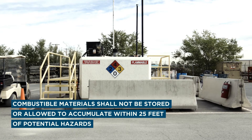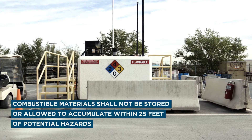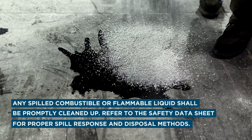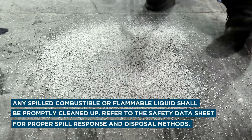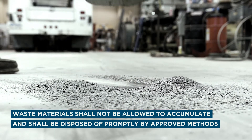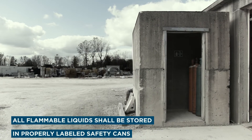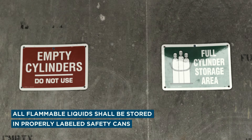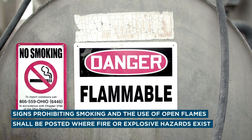Combustible materials shall not be stored or allowed to accumulate within 25 feet of electric substations, flammable or combustible liquid storage tanks, combustible drum storage areas, or fueling areas. Any spilled combustible or flammable liquid shall be promptly cleaned up; refer to the safety data sheet for proper spill response and disposal methods. Waste materials such as oily rags shall not be allowed to accumulate and shall be disposed of promptly by approved methods. All flammable liquids, which must be stored only in small quantities, shall be stored in properly labeled safety cans. Signs prohibiting smoking and the use of open flames shall be posted where fire or explosive hazards exist.